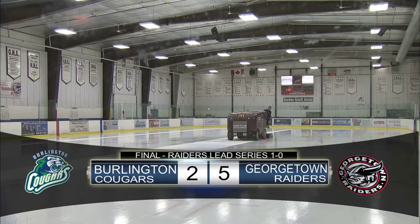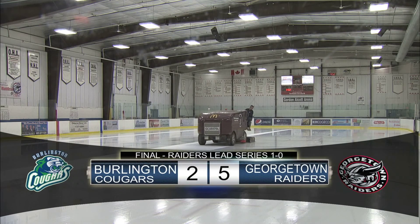This has been a T2K Coachco TV web exclusive. I'm Al Corkum. Thanks.